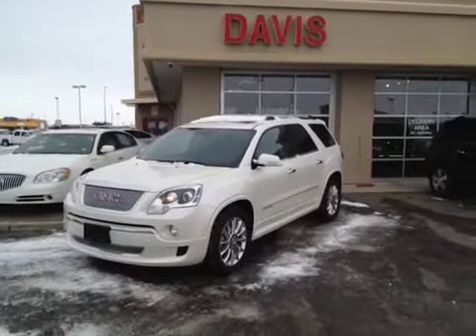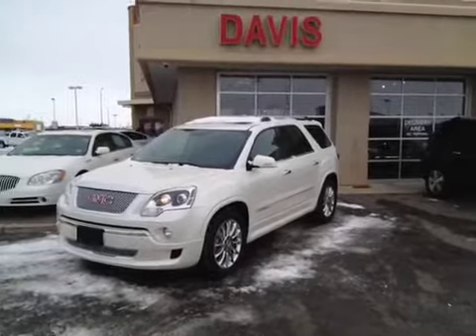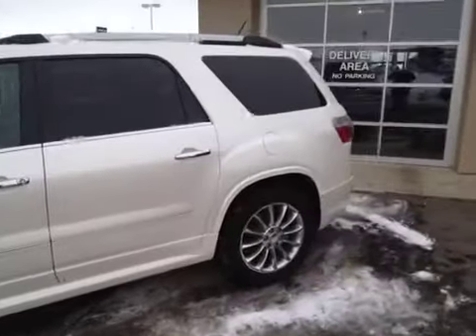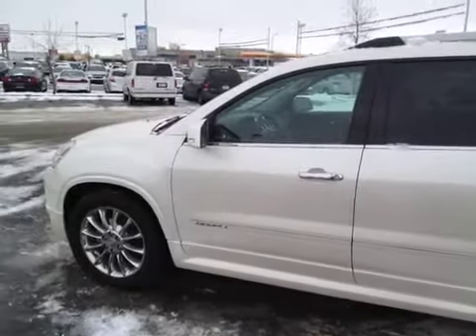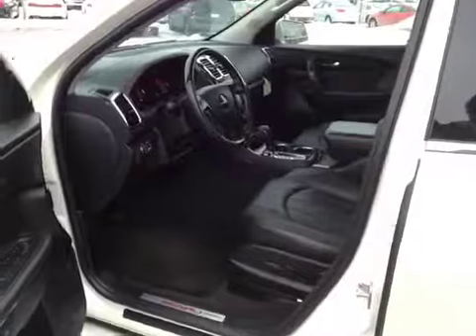This is stock number 117686, a 2011 Acadia Denali in White Diamond Tri-Coat. It has chrome-clad 20-inch wheels and comes with a 3.6-liter variable valve timing engine.